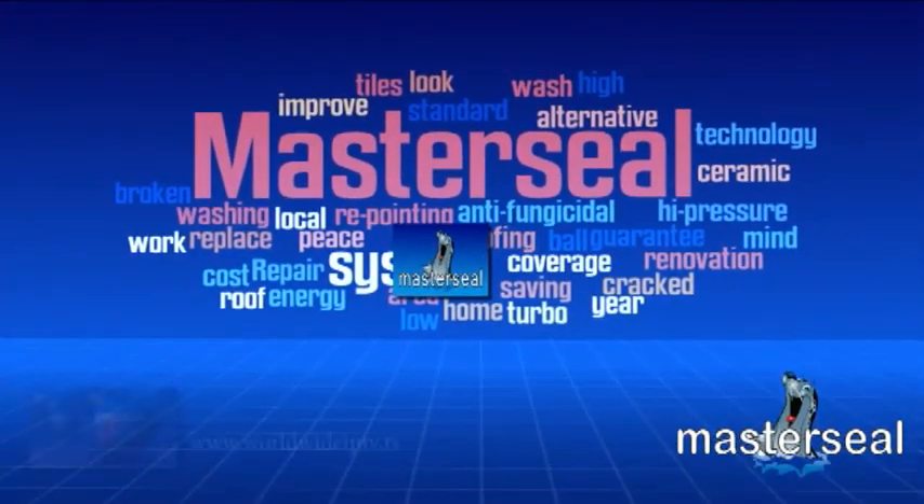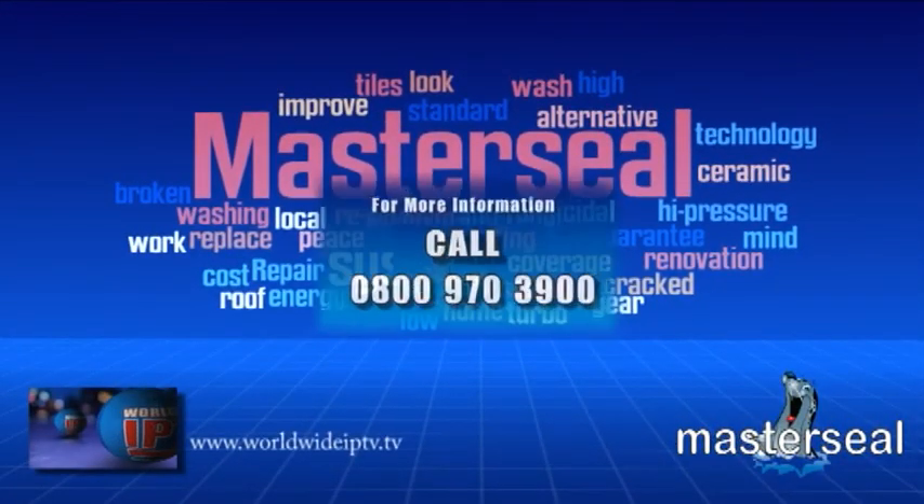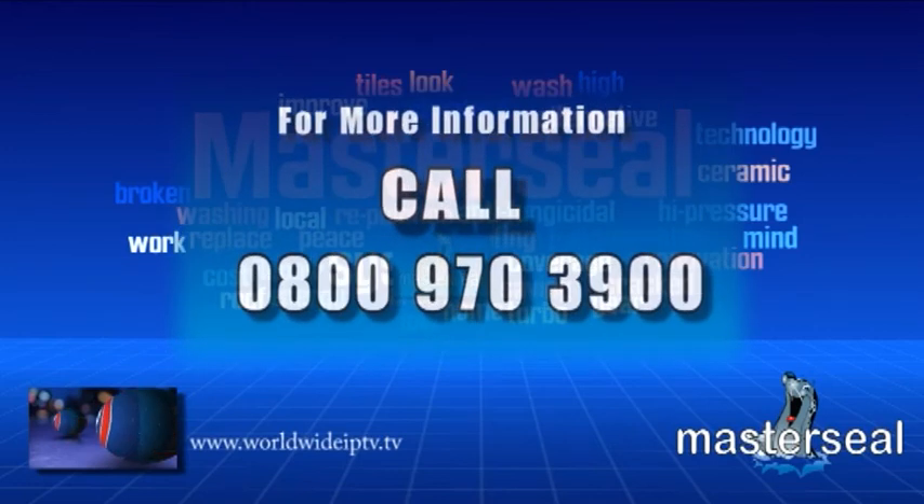To arrange for your free MasterSeal roof coating survey, call us now on 0800 970 3900.